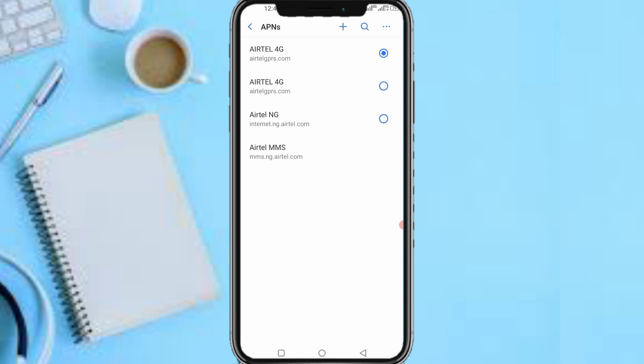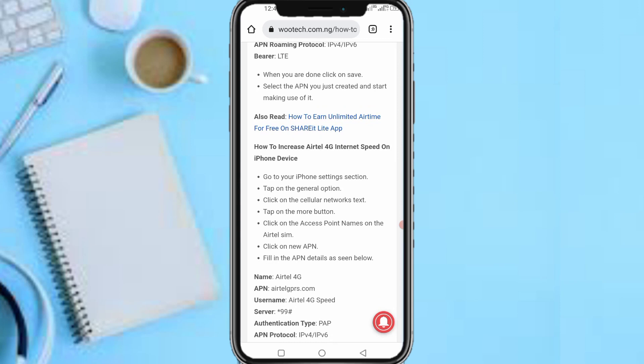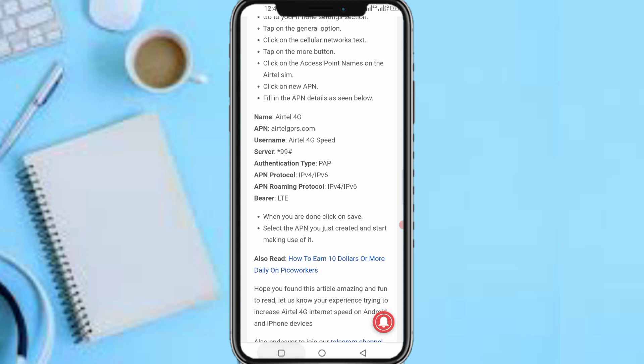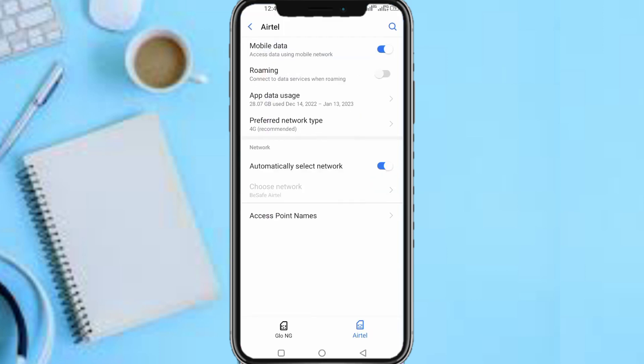For those using iPhone, this option might not be in the same place. On iPhone: go to Settings, tap 'General', click on 'Cellular Network', tap 'More', click on 'Access Point Names', tap on the Etel SIM, click 'New APN', then fill in the same APN details shown on screen. I don't use an iPhone myself, but the options are the same — since you use iPhone you'll be able to locate them. Save it, and just like that your Etel will browse at a speed you never expected, allowing you to download large files and enjoy unlimited surfing.